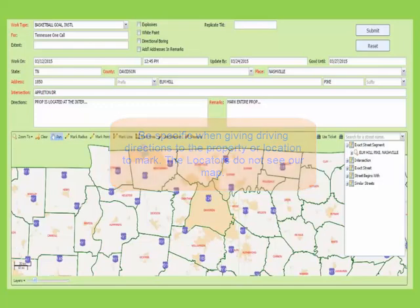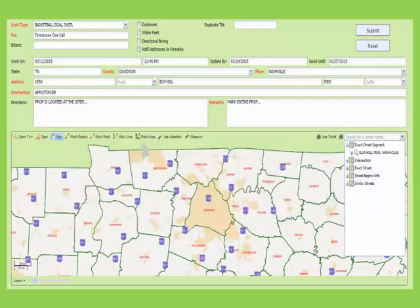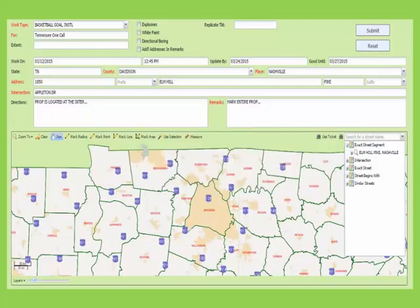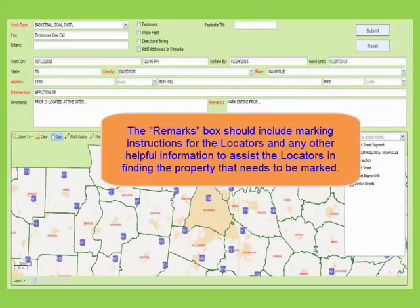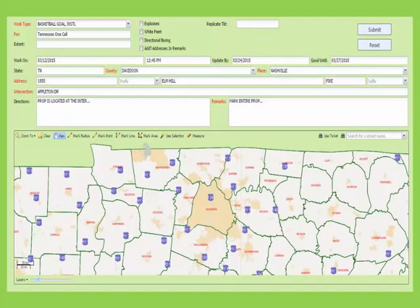Even if you do have a 911 address, you need to be very specific on where the property is. If the dig street isn't on our map, you would still use that in the address field, then in Directions you will provide the directions to that property from an intersection that is on our map. Also, if you use GPS coordinates latitude and longitude to help find your location, these should be entered in Directions. The field to the right of the Directions is the Remarks field. This field is for marking instructions and any other helpful information for the locators, such as lot numbers, subdivision names, apartment complexes — anything helpful for the locators to find the location easier.